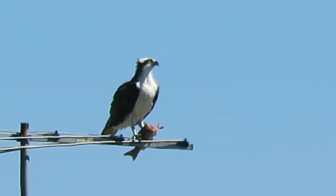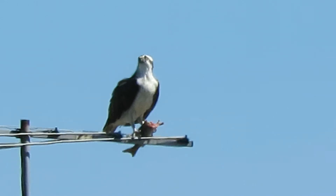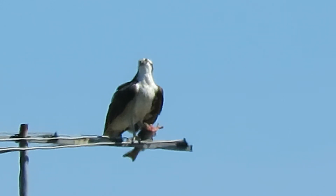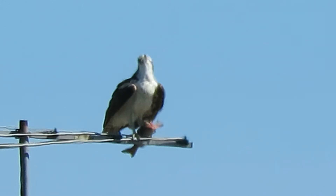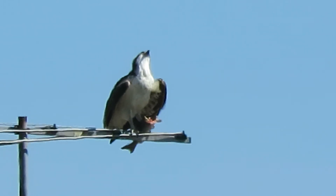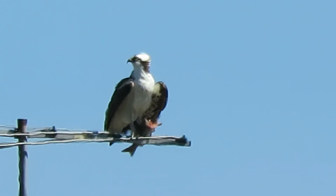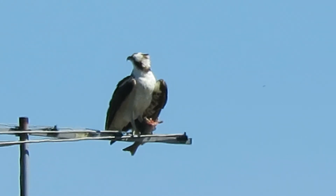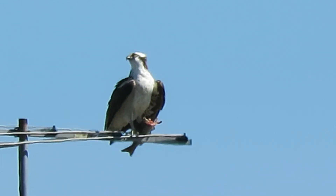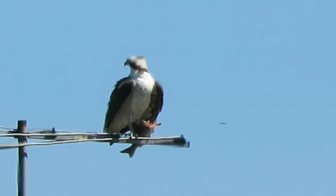We'll just watch for a little bit. He's watching everybody else in the area. He's looking up now — I don't know what he sees, but he sees something way up high. Might be one of his siblings wanting him to share the fish.